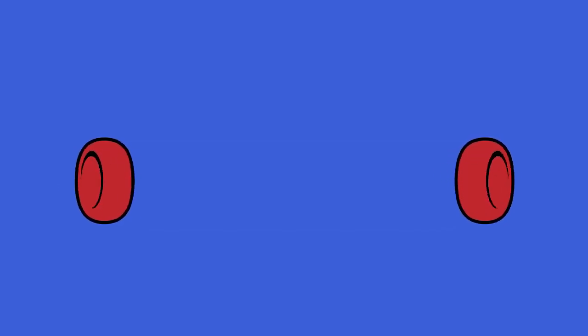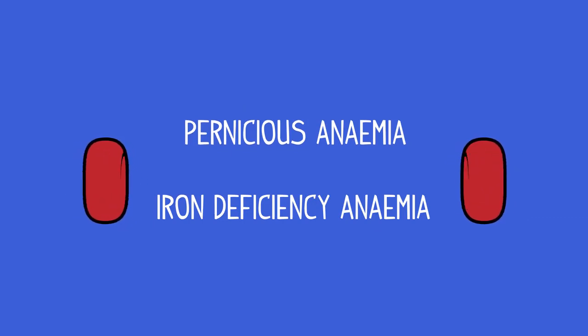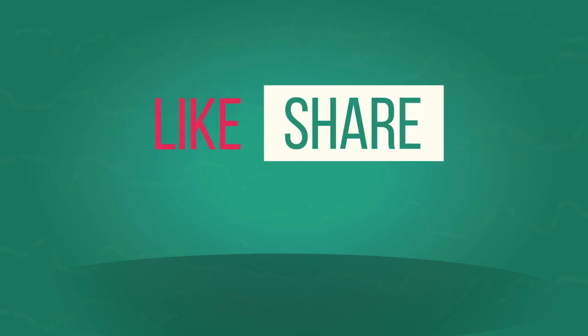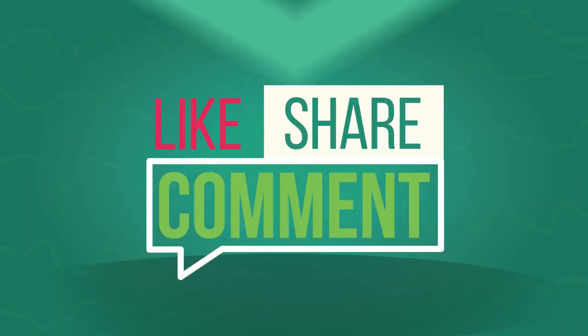So, now you know what red blood cells do and how they are adapted. You have also learnt about two types of anemia and how they may be treated. Please like and share our videos with your friends. If you have any questions that you want help with, just comment below.